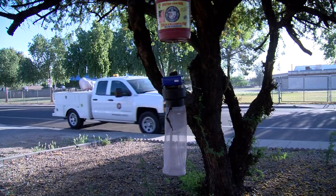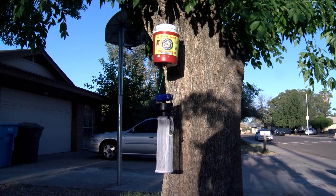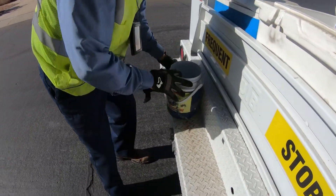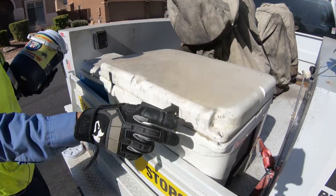The inspectors usually set it out sometime after 10 o'clock in the morning. They'll let it sit throughout the day and overnight, then pick the trap up in the morning and put it in their truck. It sits in dry ice to keep — if there's any virus in the mosquitoes — keep the virus cold.